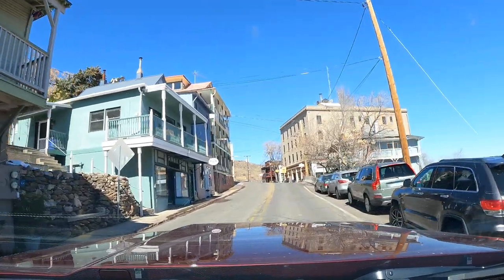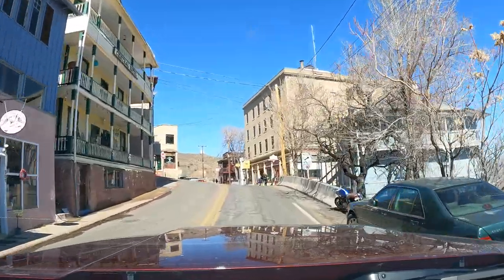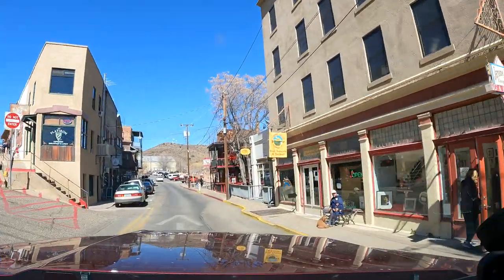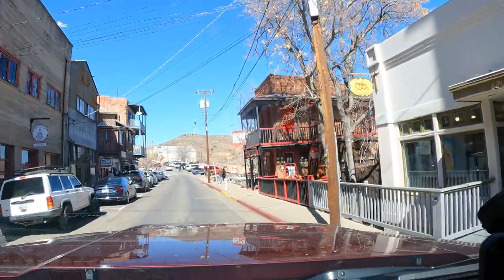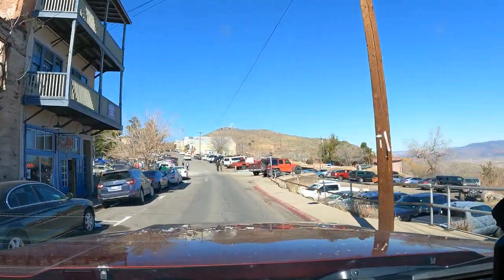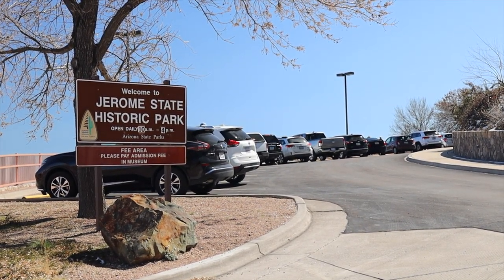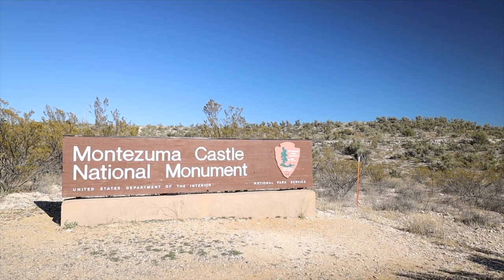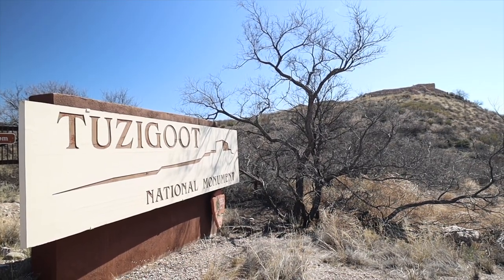We drove up to Jerome but our big rig did not fit — there's zero parking and I had to back down the road twice. We found out there's actually a state park when you first enter Jerome where you can park and take a van shuttle up into town. Two things to do while you're in Jerome: go see the world's largest kaleidoscope store, and two, eat at the Haunted Hamburger. Outside of Jerome, we also went to Montezuma Castle and Tuzigoot — both national monuments — which were amazing.